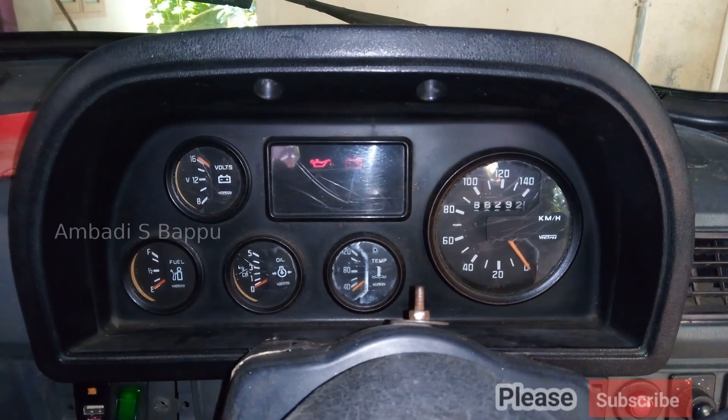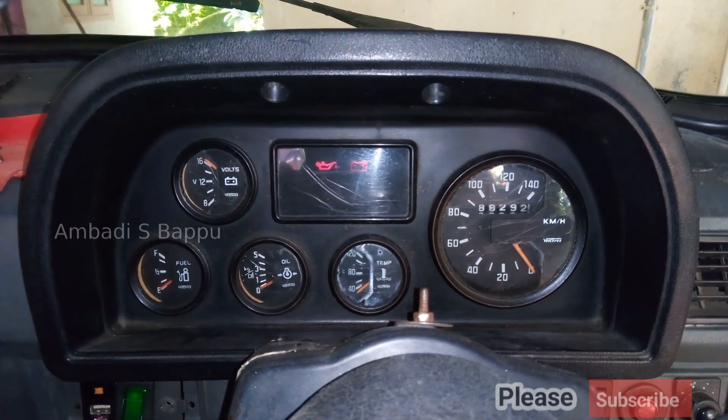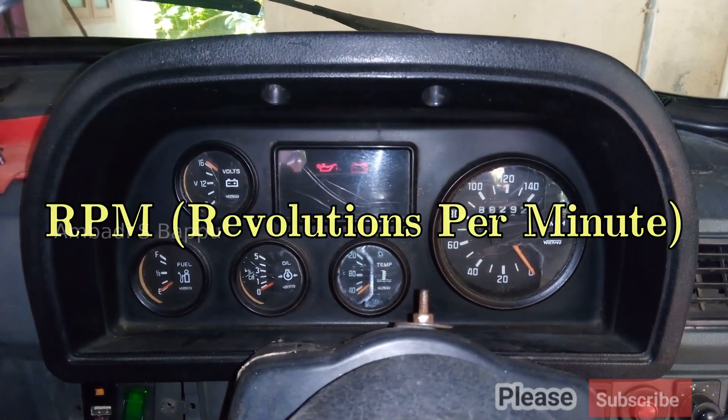Idle RPM refers to the running of the vehicle's engine when the vehicle is not in motion. It is usually measured in RPM, that is revolutions per minute.